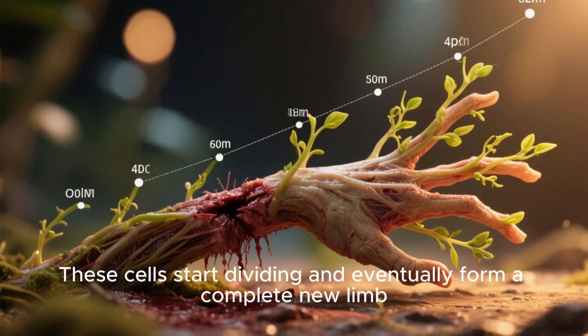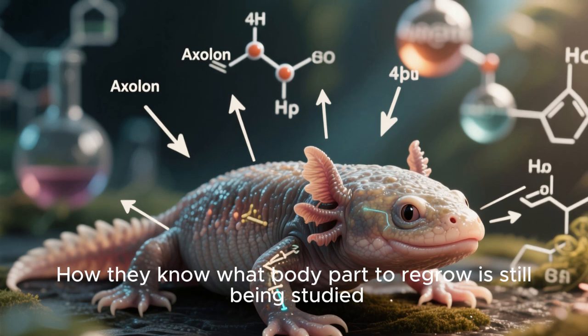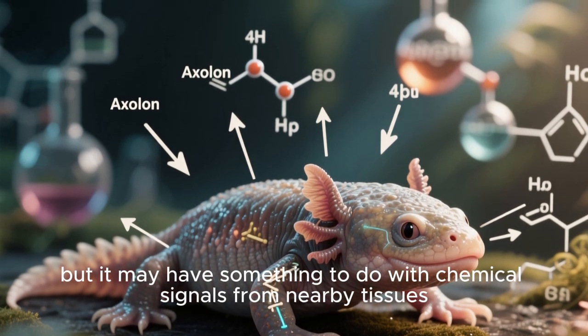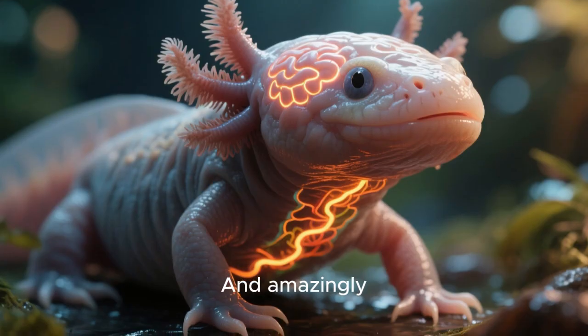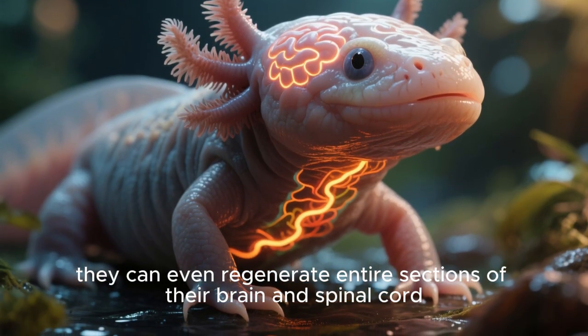These cells start dividing and eventually form a complete new limb. How they know what body part to regrow is still being studied, but it may have something to do with chemical signals from nearby cells. And amazingly, they can even regenerate entire sections of their brain and spinal cord.